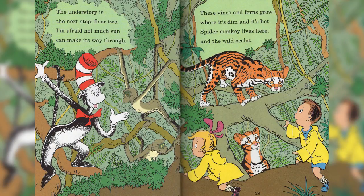The understory is the next stop — floor 2. I'm afraid not much sun can make its way through. These vines and ferns grow where it's dim and it's hot. Spider monkeys live here, and the wild ocelot.